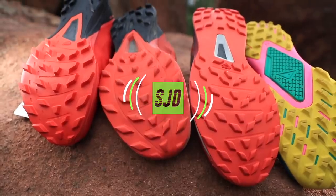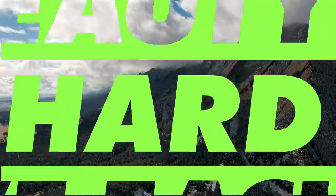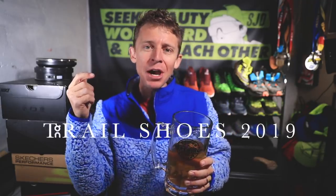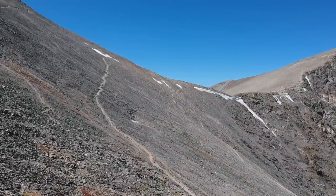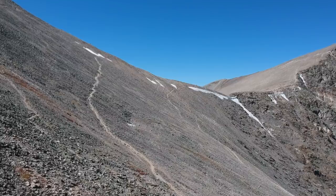Today's video is about trail running shoes that didn't quite hit the mark in 2019. This morning I published another vlog about my top three trail running shoes from this entire year — what a year we've had, with lots of vertical, lots of mud, lots of snow, and lots of exciting places here in Colorado.